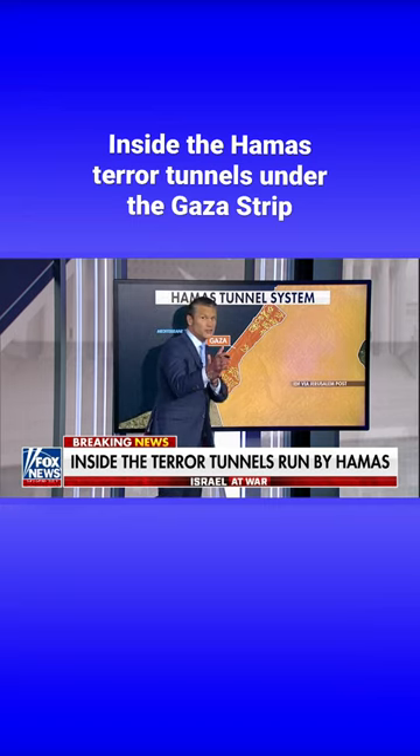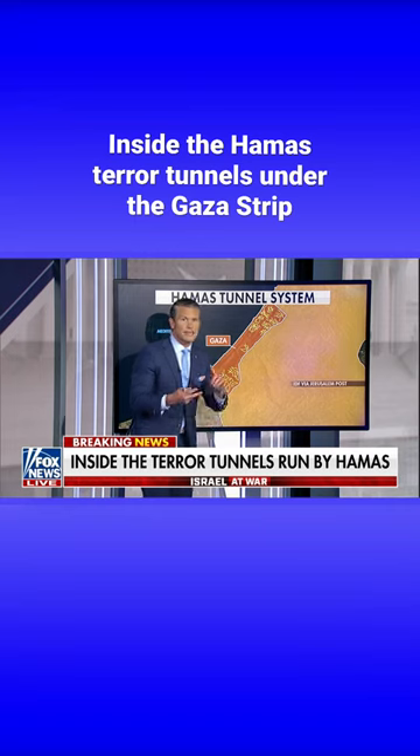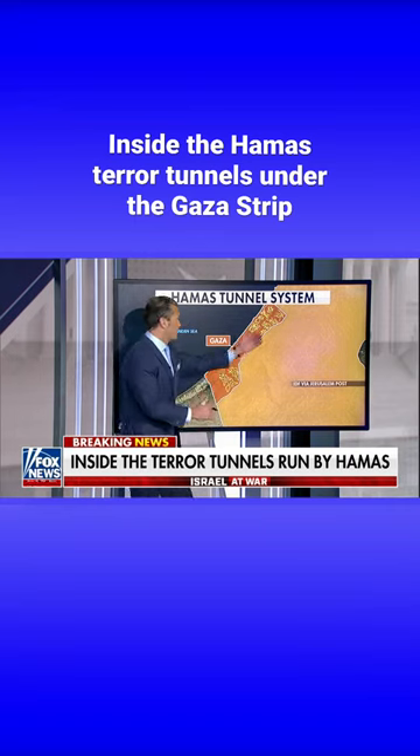And we're not talking about the tunnel I just showed you, which is one way through. We're talking about multiple layers, multiple floors, barracks where people can sleep and live, command headquarters, meeting rooms, multiple entrances and exits.